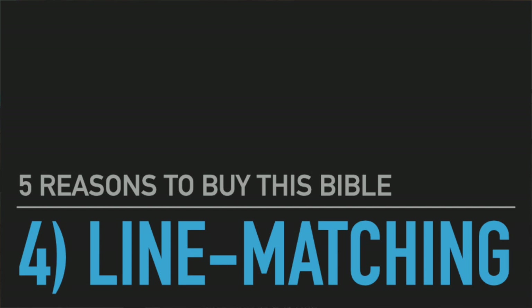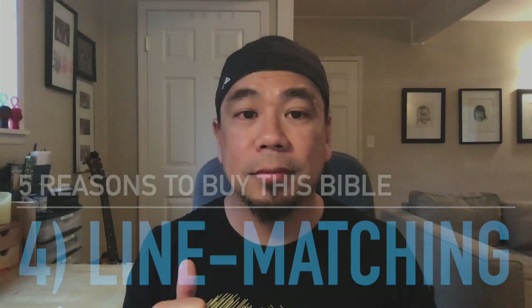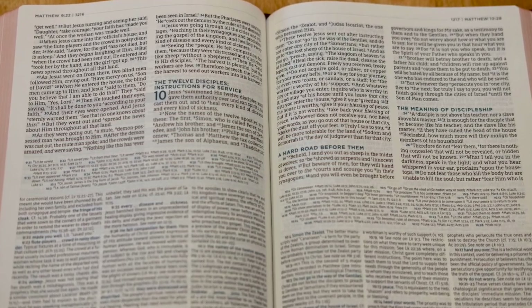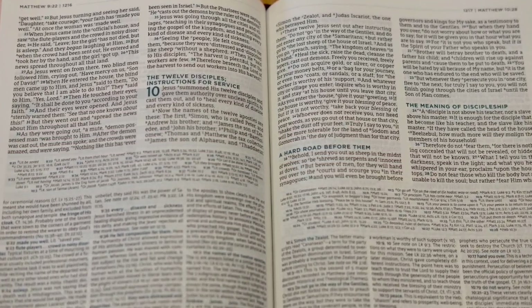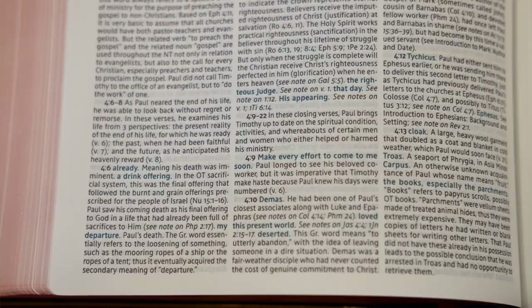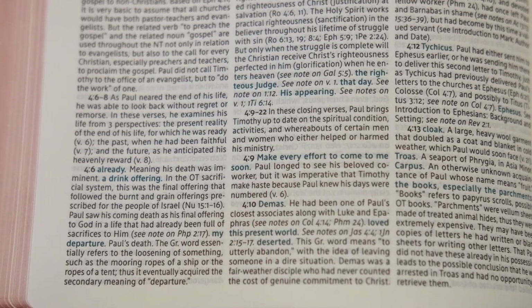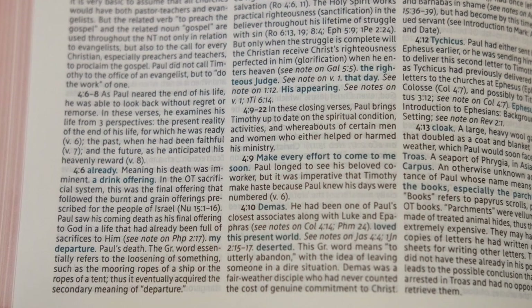Number four reason to get this Bible is the line matching. It's 2020 — everybody should have line matching. The fact that this study Bible has line matching both for the Bible text and the notes below is outstanding. It just makes it really enjoyable to read, and to read for long periods of time.